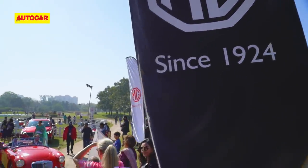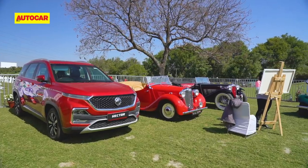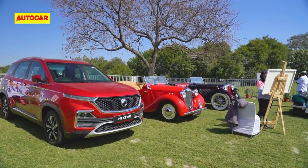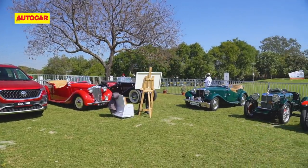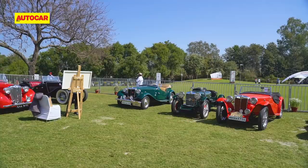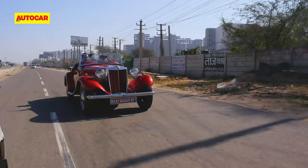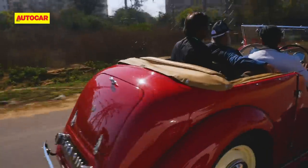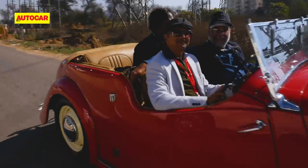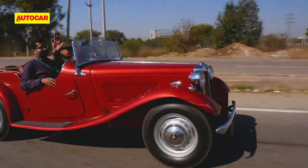The 2020 running of the 21 Gun Salute also saw a special class for MG, a brand that made its entry into the Indian market in its latest avatar in 2019. This year, apart from a static display including iconic sports cars like the TC and TD, along with an extremely rare model like the YT, there was also a special drive organised for the owners of these classic MGs. We also caught up with Adam Sloman, general manager of the MG Car Club in the UK.